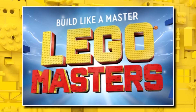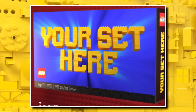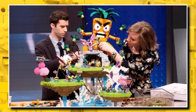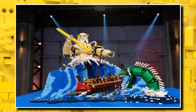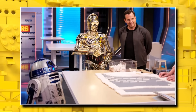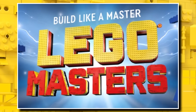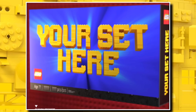LEGO Masters has been insanely popular, and in Season 4, launching soon, there'll be a twist — the winning project will be turned into a real-life LEGO set in 2024 or 2025. It's a really fun concept, though given the builds on the show are massive, they'll either have contestants design at small scale or downsize the winning project. It won't be licensed, so it will be an original LEGO set, and LEGO will then put it out at the end of 2024 or 2025.